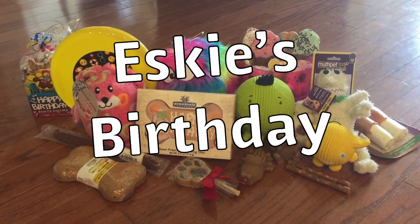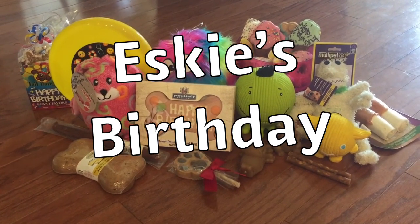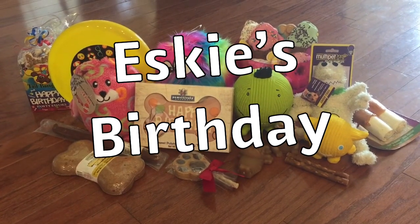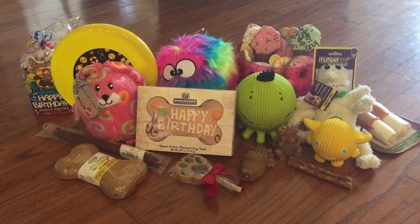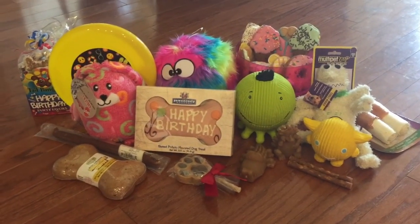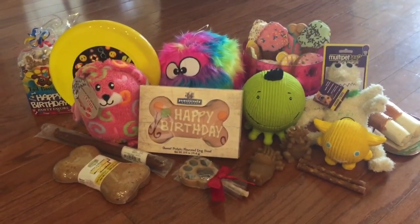Hi everybody! Welcome to the Donut Sparkle channel. This is Donut Sparkle and today is my dog Esky's fifth birthday. She is a Dalmatian and you're going to get to see her today. I wanted to show you the birthday presents that we got her.